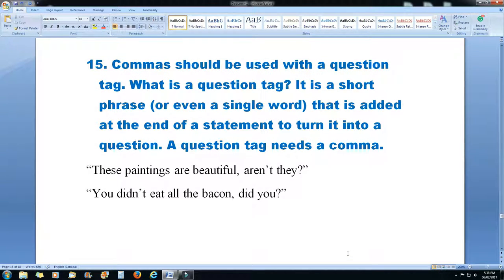Rule 15: commas should be used with a question tag. A question tag is a short phrase or even a single word added at the end of a statement to turn it into a question. A question tag always needs a comma. For example: 'These paintings are beautiful, aren't they?' and 'You didn't eat all the bacon, did you?'